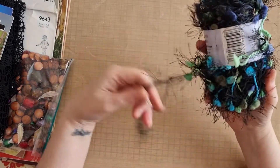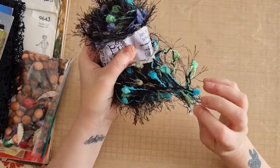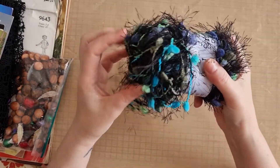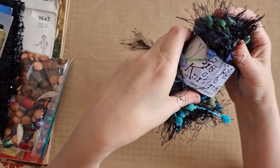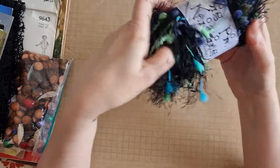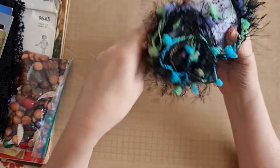First of all I picked up this super fun pom pom yarn. It was a pound, so not the cheapest, but I love these colours. I love the pom poms on it and the kind of eyelash trim. It's big pin knitting, ideal for scarves - about 35 metres. I thought this would be super fun in so many types of journals.